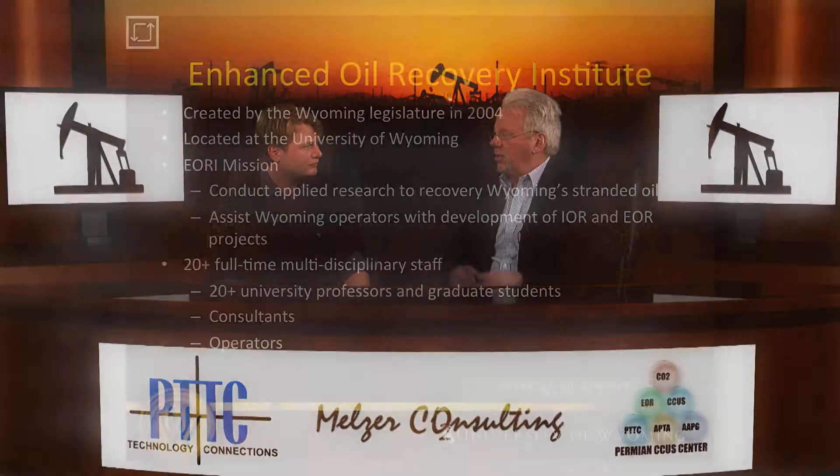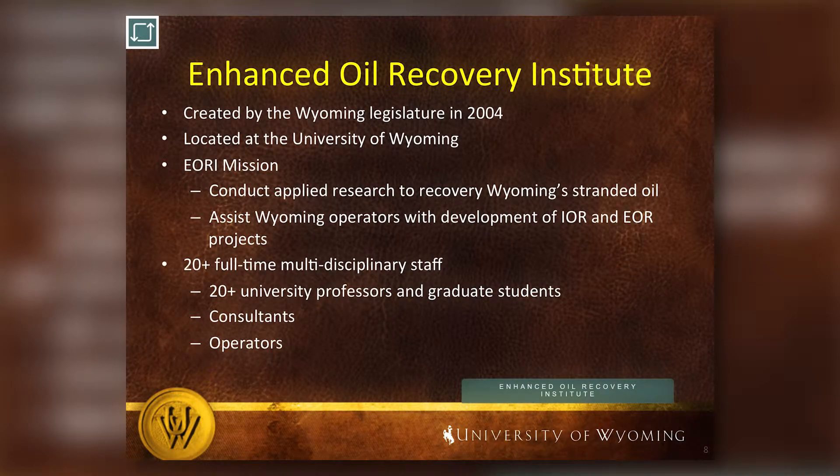Beginning in the 1960s, and with an intensive effort in the 1980s, we worked to recover oil using enhanced oil recovery or tertiary recovery. The Enhanced Oil Recovery Institute was created by the Wyoming Legislature in 2004, and we were created to help operators in Wyoming recover more of the oil that's still stranded in petroleum reservoirs. With primary production, we usually produce about 10 to 15 percent of the oil in the ground — that means 85 percent of the oil, the majority, is left stranded, trapped in the reservoirs.